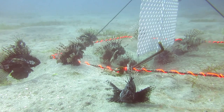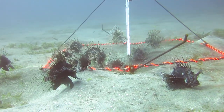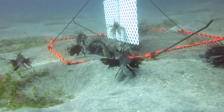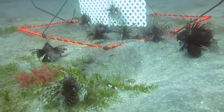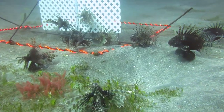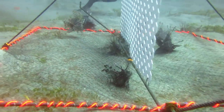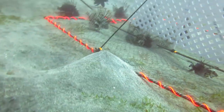The lionfish aggregate closely to the FAD in and around the trap — we've seen this pattern repeated again and again in the deep traps. As the divers begin to ascend, the lionfish will slowly move away.